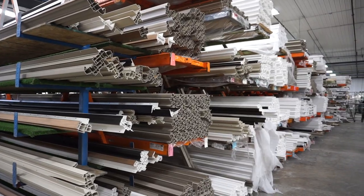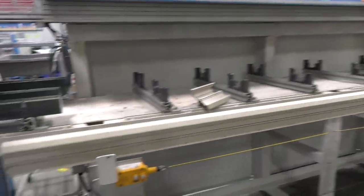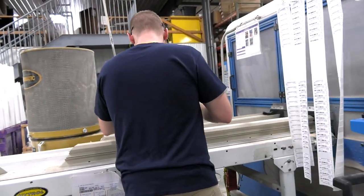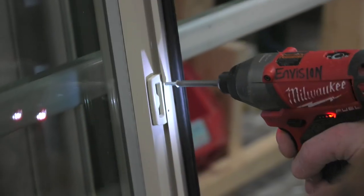We buy in vinyl in 16-foot extrusions, and then we process them through this operation where people cut them into the lengths required to build the product, as well as fabricate the holes for hardware locations and where the screws would go to create a final window.